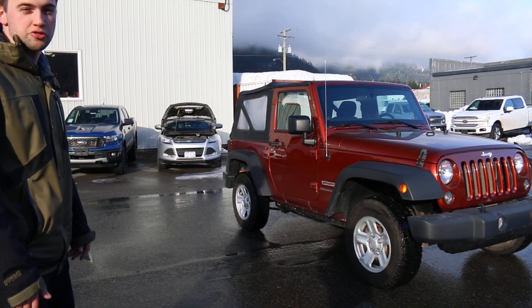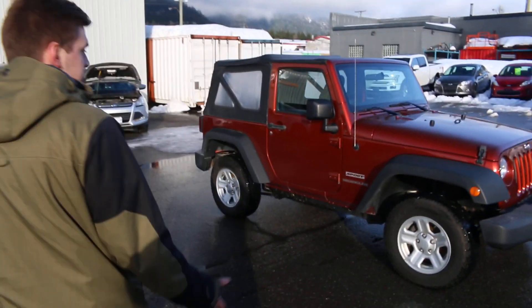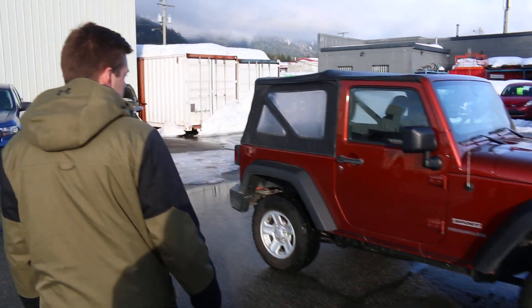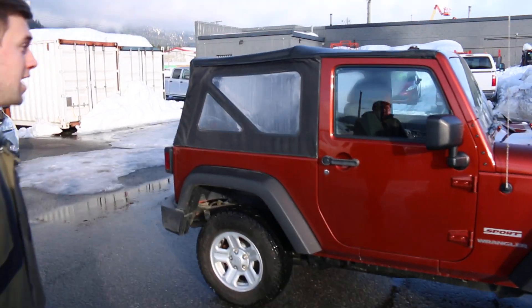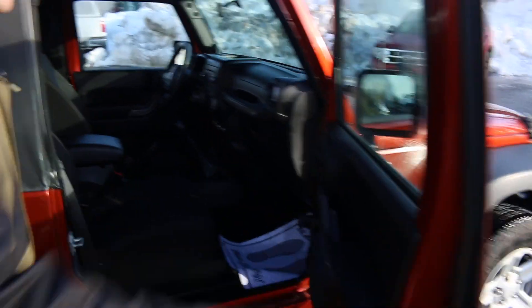It has just over 80,000 kilometers with a 3.6 liter V6. It's a standard transmission, obviously four-wheel drive, so you're good to go for all your adventures. It has a soft top on it and it's pretty basic on the inside — it's the Sport edition — so everything's durable and long-lasting. It has roll windows,